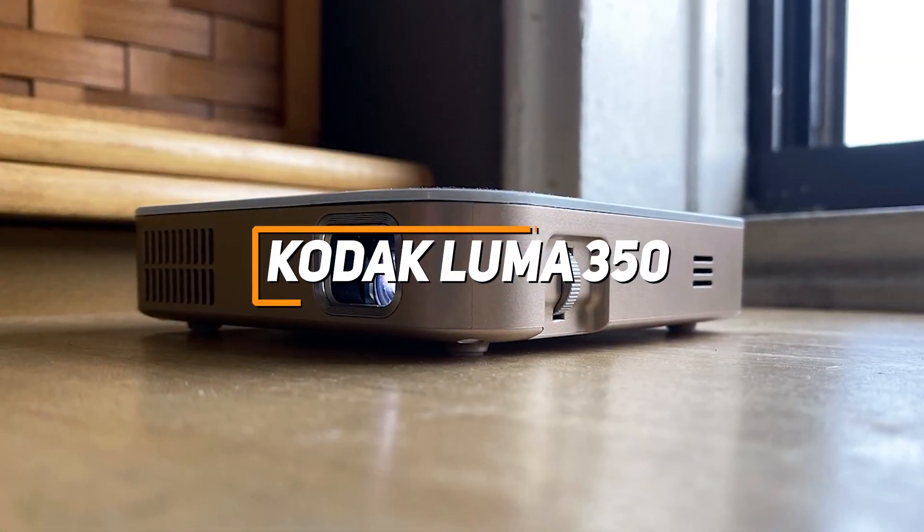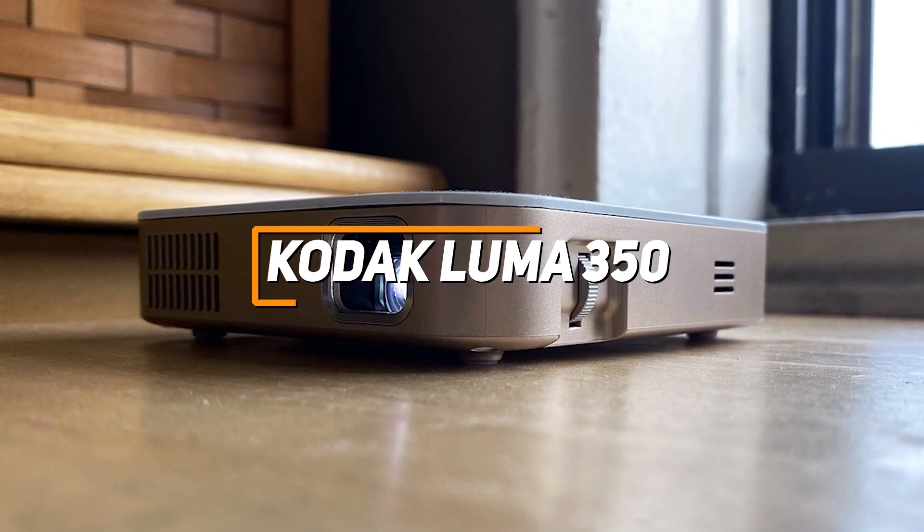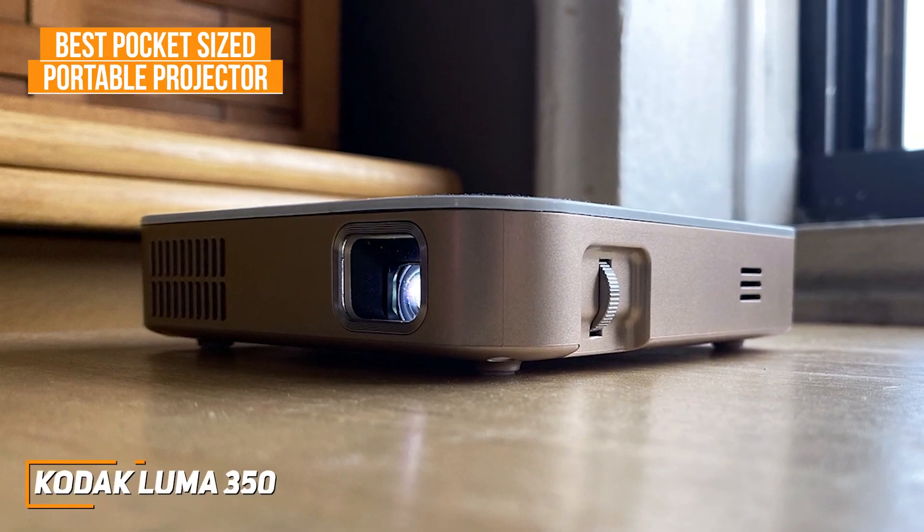Like the Kodak Luma 350, that's small enough to fit in your pocket, but can still produce a surprisingly bright and detailed image, and is my choice as the best pocket-sized portable projector in 2023.